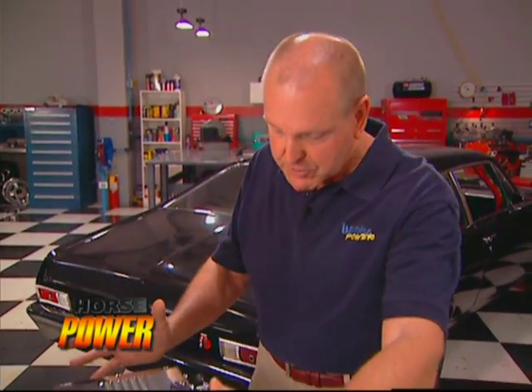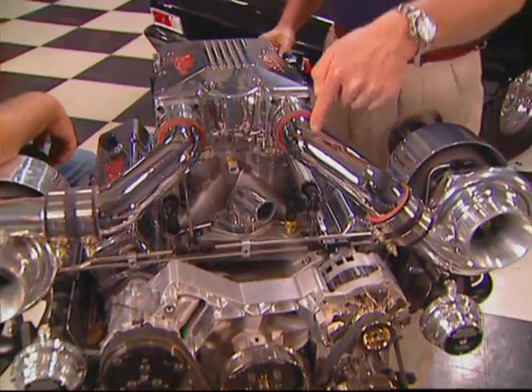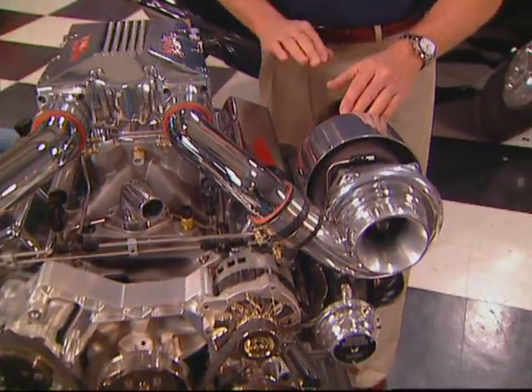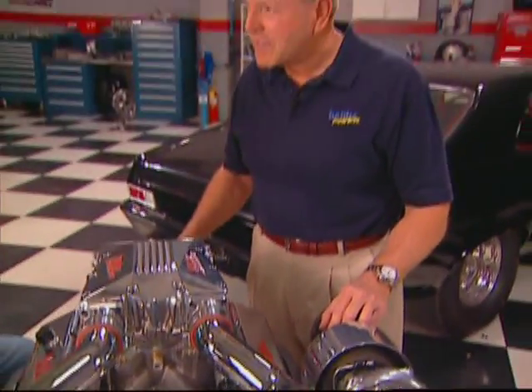The reason for that is that when you have a blower sitting up here, it's parasitically drawing horsepower through a belt off the crankshaft. The turbo runs on wasted exhaust energy. It makes a little back pressure, but it doesn't use as much shaft horsepower, so you get more out of the flywheel with a turbo than with a blower.